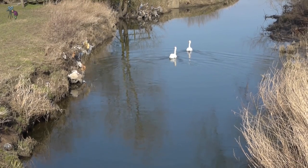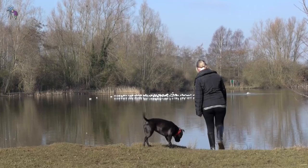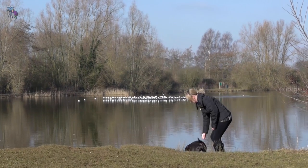Running through the Park are the River Soar and the Grand Union Canal, which provide an essential corridor for wildlife.